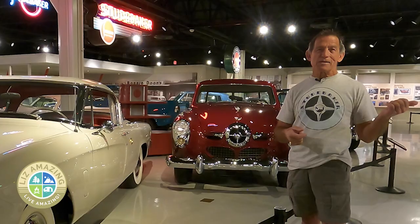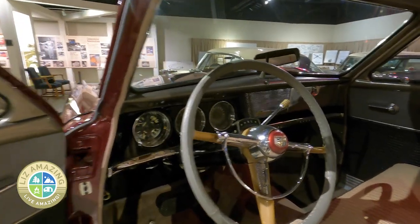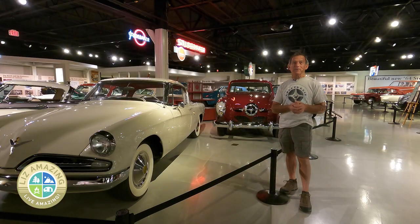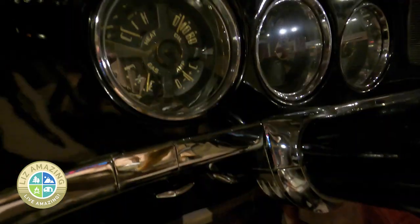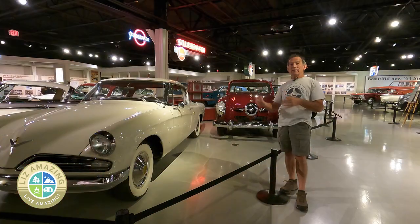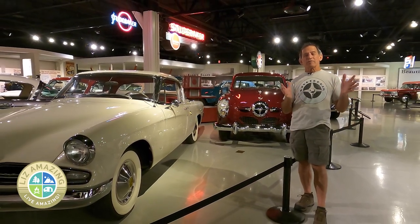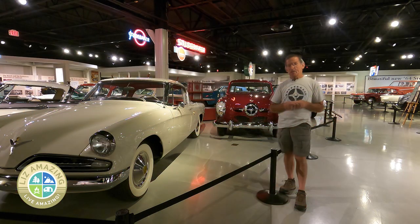His day job was designing the car for Loewy; his night job at his house was to design the car in secret. When the car got revealed to the executives, this car from his basement was selected. Virgil Exner actually held the patent on the Starlight Coupe design, but Loewy got to take credit for it because he was Studebaker's designer on record. Because Exner had been working in secret, he was fired virtually on the spot. Studebaker then hired him as chief designer, but he still had to work with Loewy. It lasted no more than six months. He landed on his feet — he ended up at Chrysler, and the Chryslers from '55 to '61 or '62 are all Virgil Exner designs, referred to as the Forward Look.